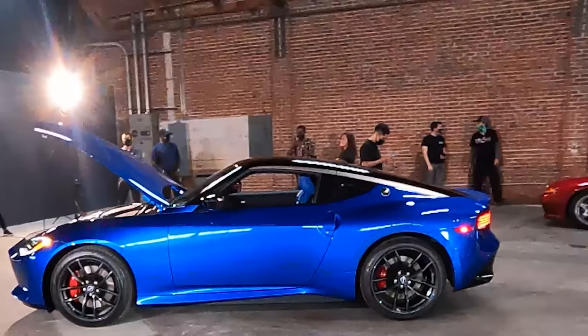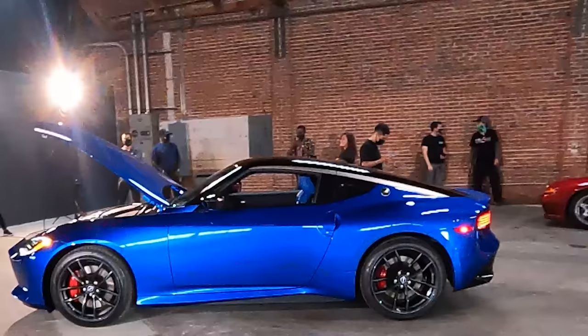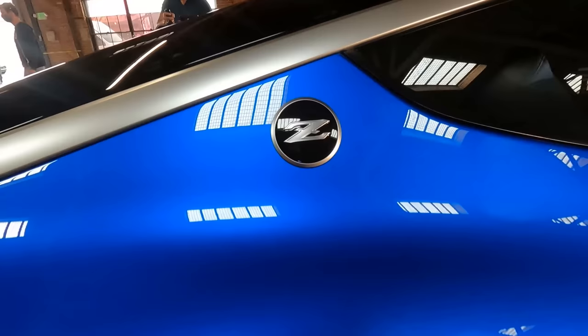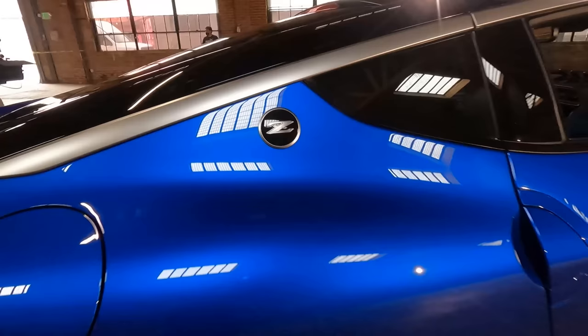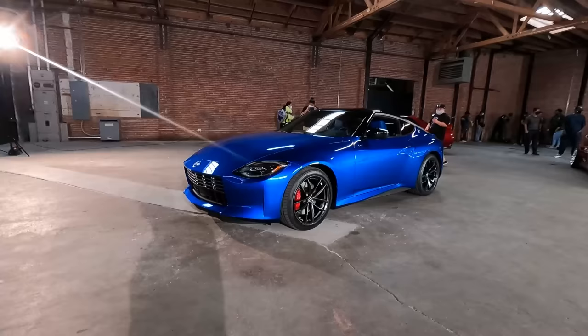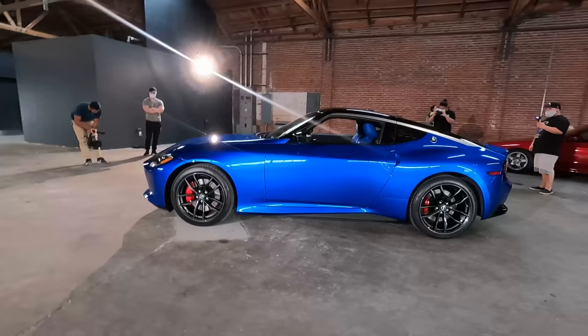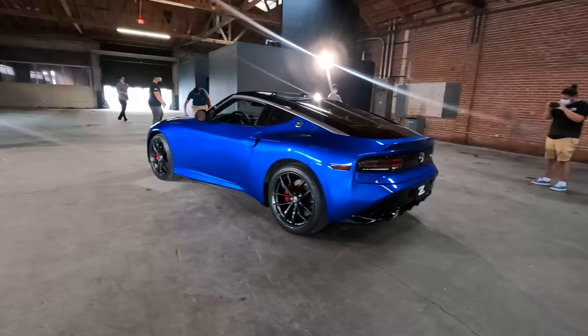One last little thing about the exterior — and I know this is probably not something a lot of people care about, but I thought this was great: they didn't forget the Z logo on the B-pillar. On the 240 and 280 they all have this Z logo in the same spot. In the 240 to 280, the Z logo was actually a vent to get air in and out of the cabin. This one is sealed, of course, because we have great heaters and air conditioners now, but I love the fact that this little detail is here and they didn't ignore it.